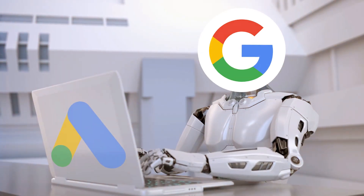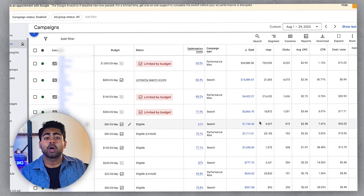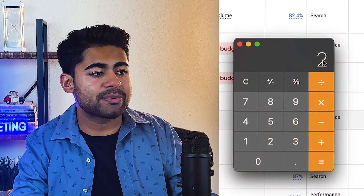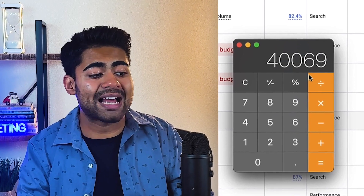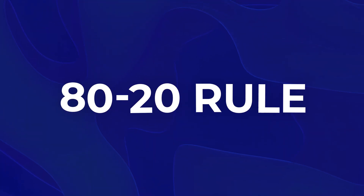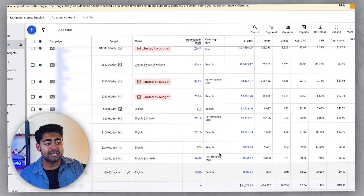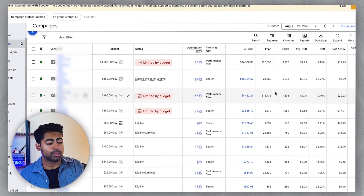Google has already applied this 80-20 rule to the campaigns itself — it has taken 80% of the budget and distributed it to the top two campaigns, which represent 20% of the overall campaigns running. The top two campaigns spent $24,580 plus $15,489 for a total of $40,000 out of roughly $55,502, which gives us roughly 72%. The 80-20 rule can fluctuate — it can be 70-30 or 90-10 — but these top two to three campaigns are representing about 80% of the total ad spend distribution.